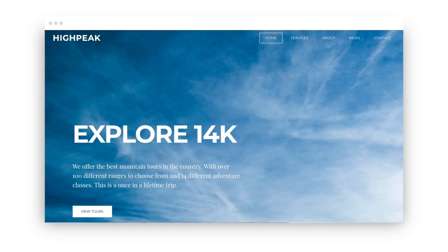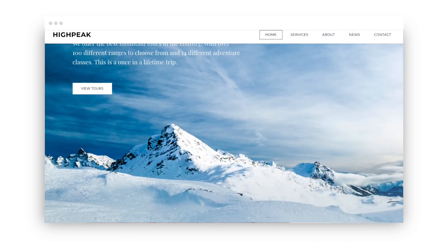Their themes are also solid. Here's an example theme. And here's another example. And in recent years, they've done a lot to improve theme customization.